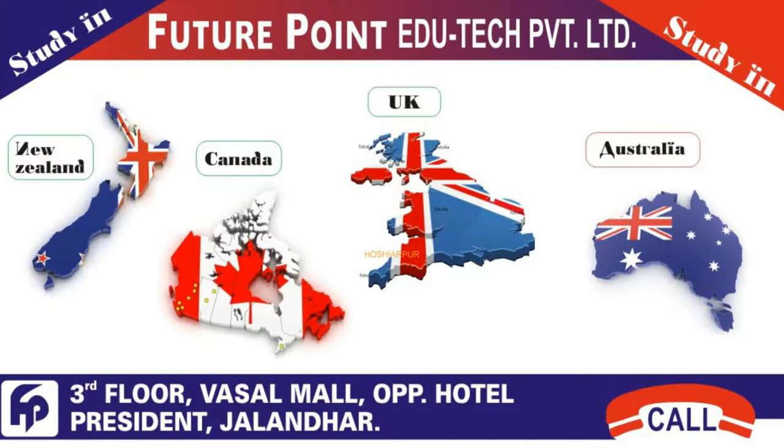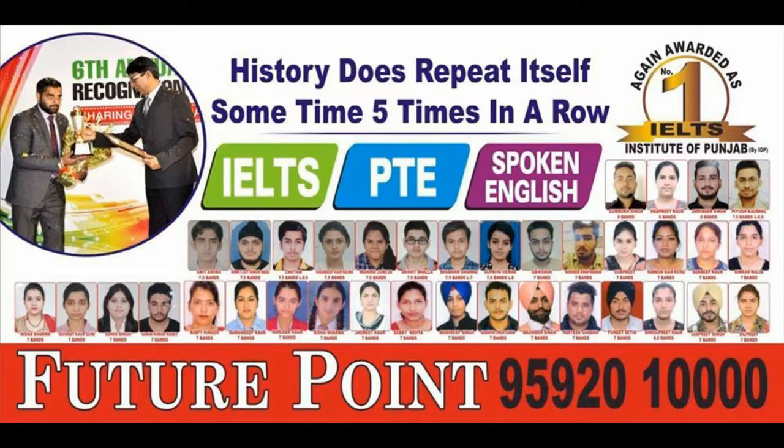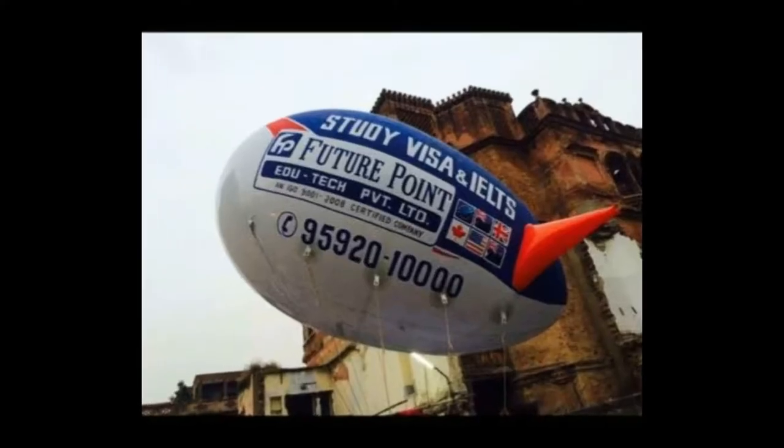This video is sponsored by FuturePoint Editech Private Limited. The company deals in services like study visa, visitor visa, super visa, and IELTS training. For further details, do check out the official page of this company.